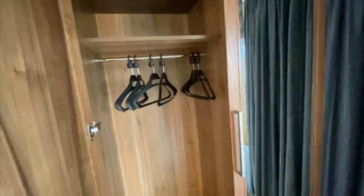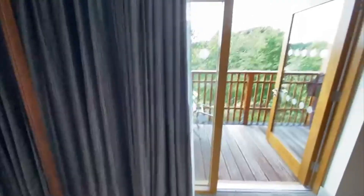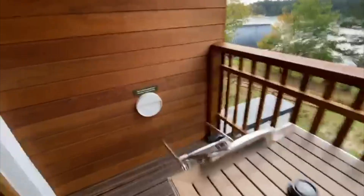Table, wardrobe — quite a big one to be fair, not many hangers as normal — and a safe down there, and then more storage space in there, so a lot of storage. And then we have a balcony. Here's our lake view — little tables and chairs. The only thing you can't do is barbecues, which is a bit gutting, but oh well.